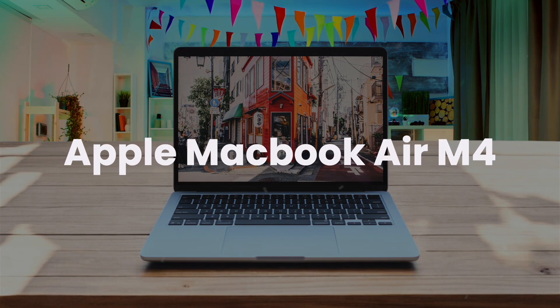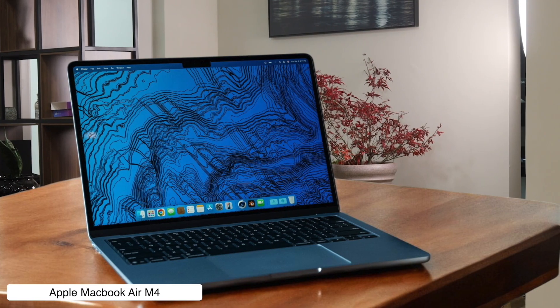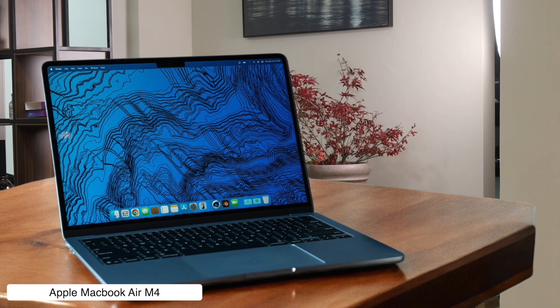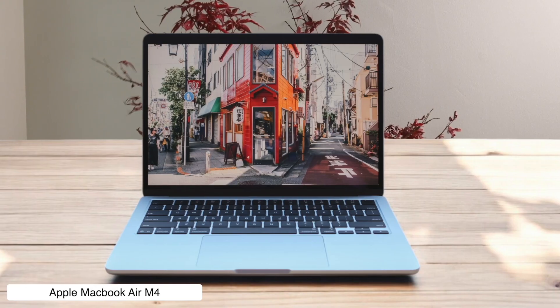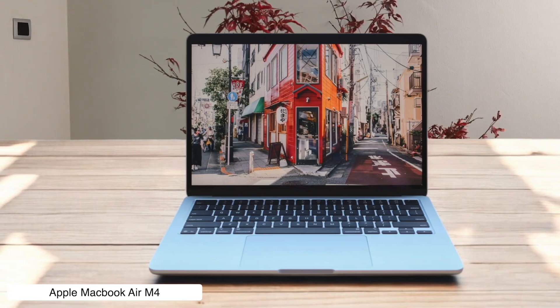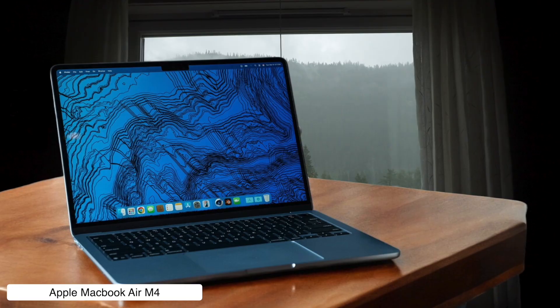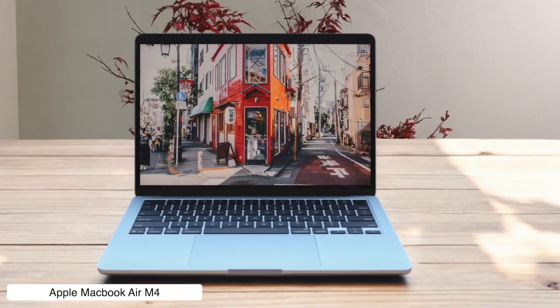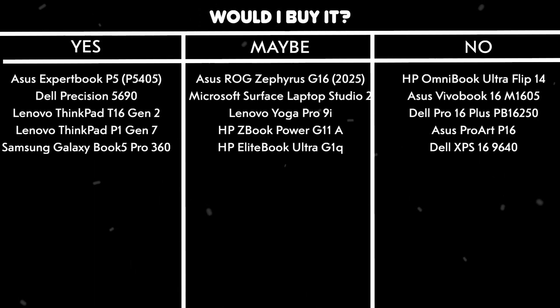Apple MacBook Air M4. This thing is so light and quiet you'll forget it's even on, which is perfect for coding in a monastery or just ignoring your family in peace. And the battery lasts for what feels like an eternity. But with only two USB-C ports, I hope you love dongles, because you're about to enter a very committed and expensive relationship with them just to plug in a monitor and a hard drive at the same time. Would I buy it? Yes, if my main job was writing code on a beach and I valued silence and a crisp screen over the ability to plug in more than two things at once.